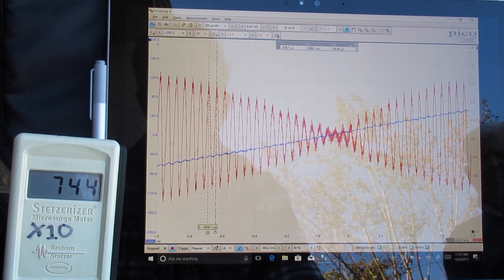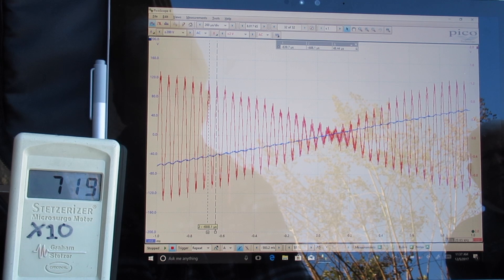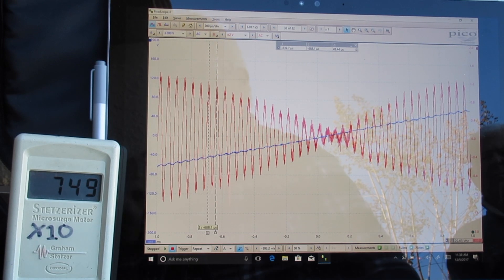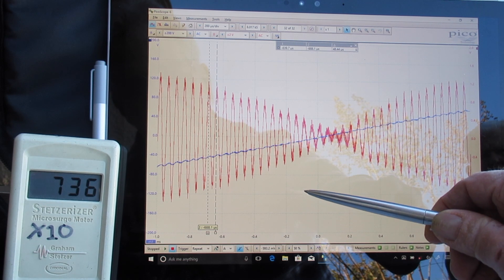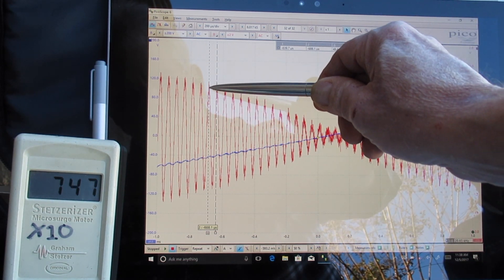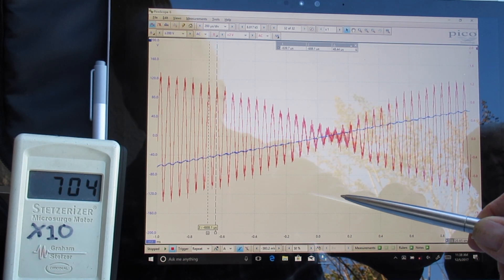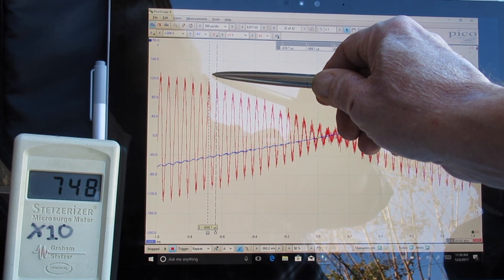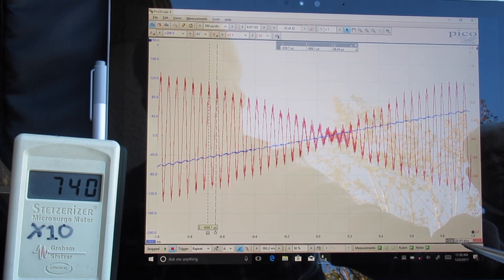This is Eric Windheim, building biologist. We're at the same house in Elk Grove that has the Power One solar inverter, used by some of the very largest solar companies in America as a main string inverter. Now as we're measuring the distance between these peaks — in the previous video we saw that the peak frequency looked to be at 20,000 cycles per second. Measuring the distance between these peaks, it turns out it's actually 20,000.6 to 20.65 kilohertz — so that's 20,650 cycles per second.